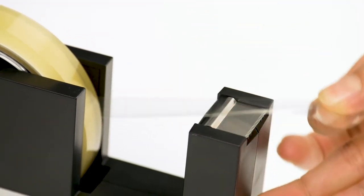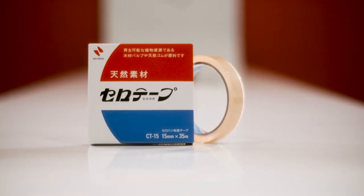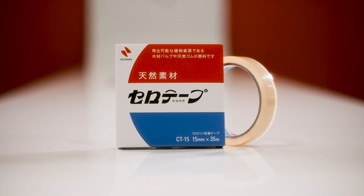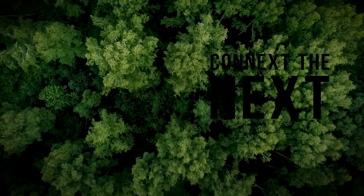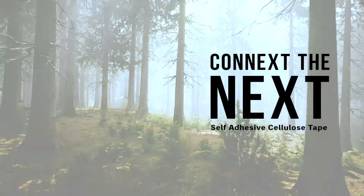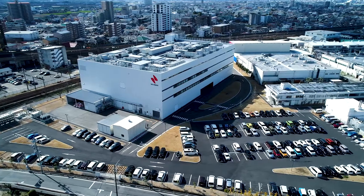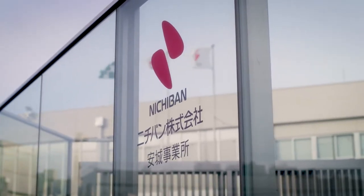Want to know something? Self-adhesive cellulose tape and Sustainable Development Goals, or SDGs, a topic much talked about recently, have an unexpected connection. Let's look closely at the secret behind this. In Anjo City, Aichi Prefecture, Japan, lie the secrets of this tape.